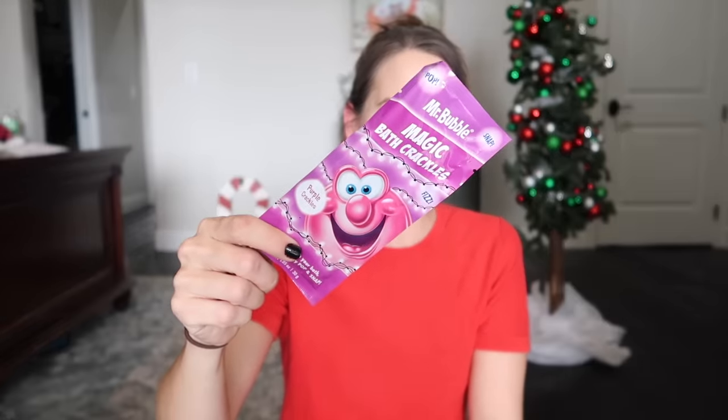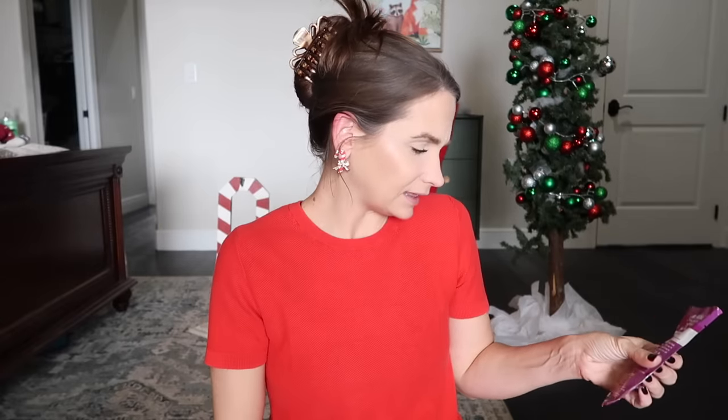I found two of these — one accidentally ended up in my purse. They are bath fizzies: Magic Bath Crackles. I found them at the Target dollar spot, I think. The stocking stuffer section at Target specifically can really get you — it's like five dollars per item and by the end you have a stocking worth two hundred dollars.